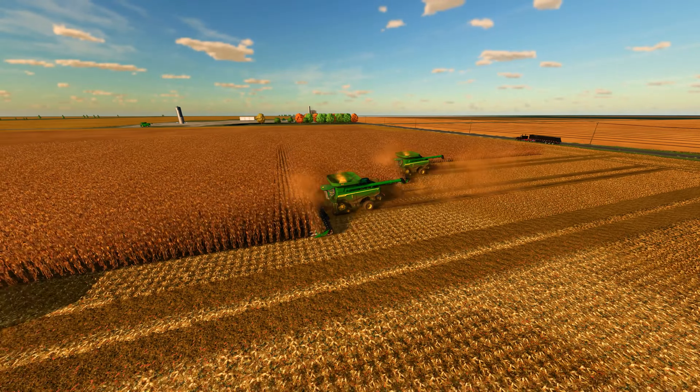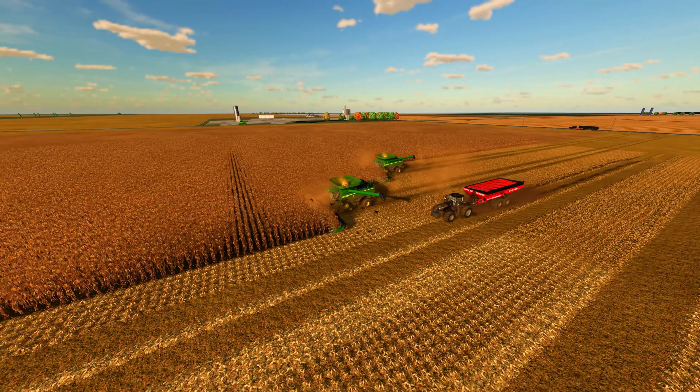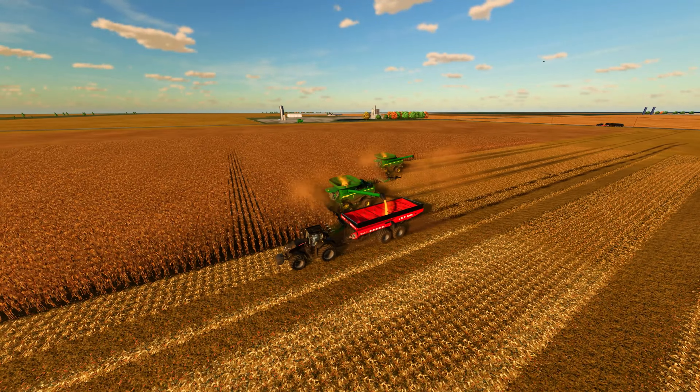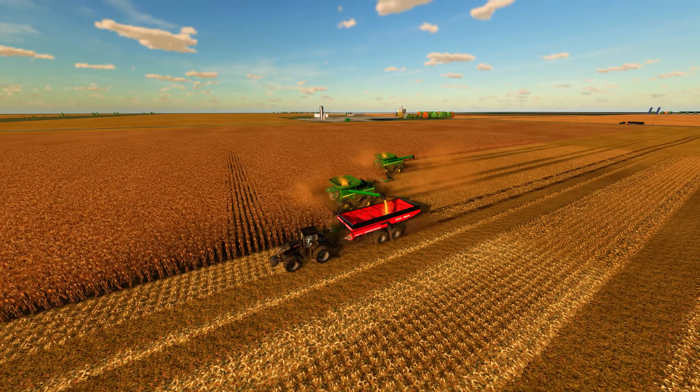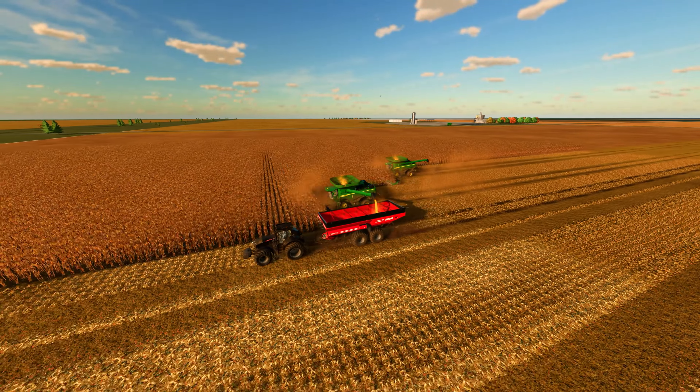Hello everyone and welcome back to the channel. We are back for Farming Sim Chronicles episode 7, where we will finally finish the 1,300 acre corn harvest and then move over to the 320 acres of buckwheat.